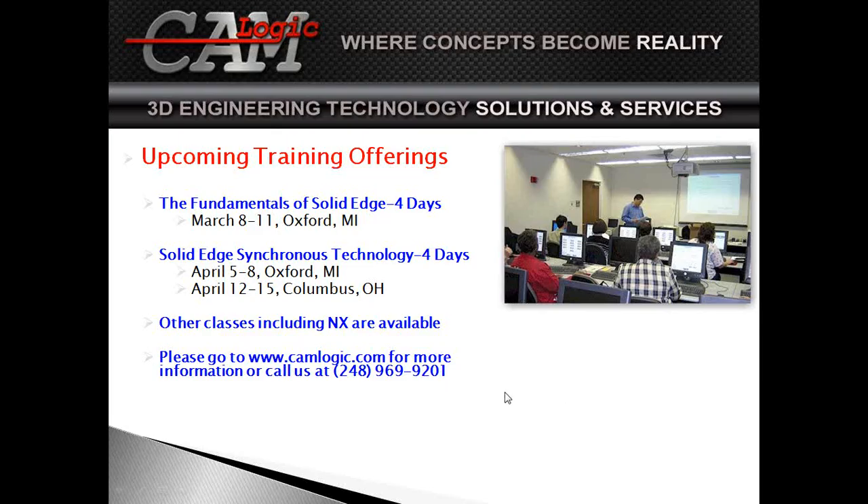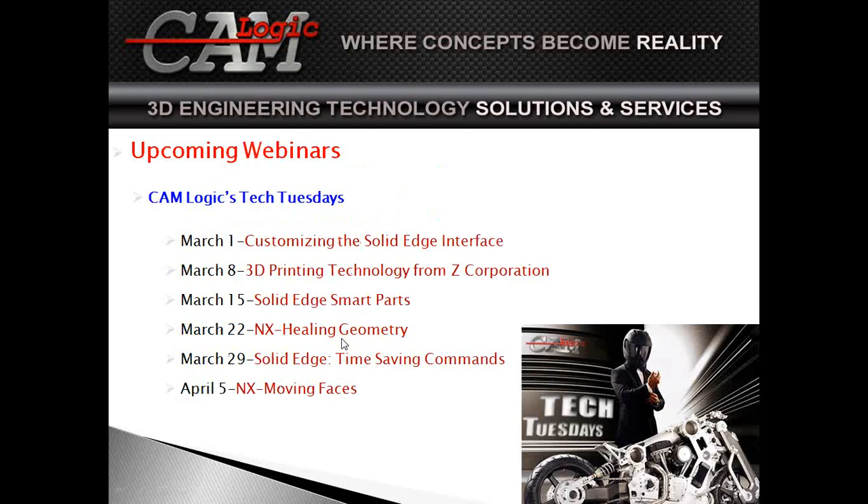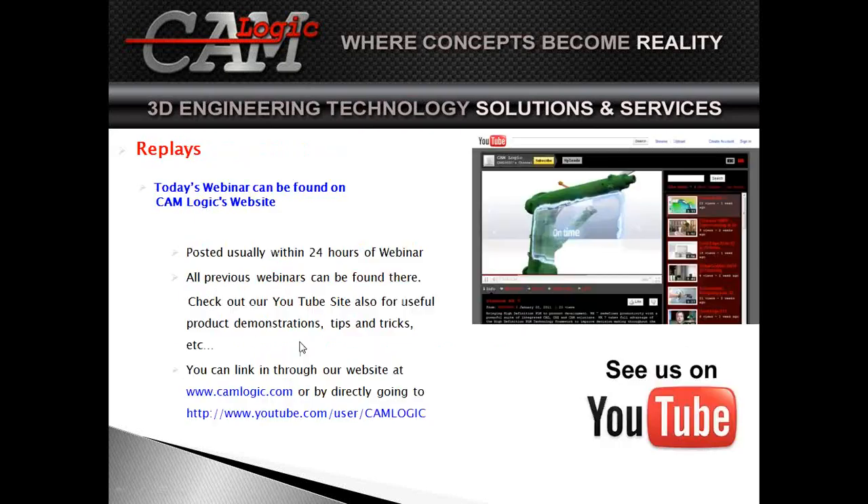At this point I wanted to open it up for questions. Let me finish a few more slides about upcoming events. We have a lot of training being conducted — in fact, today in our shop there's training going on for Solid Edge. We have upcoming webinars every Tuesday for Tech Tuesday, featuring a new category. Next up is Solid Edge CAD titled 'Smart Parts.' Please check our website for all future events. We are also taping all sessions, and you can find archived presentations on YouTube at the CAMLogix site, linked from our website as well.